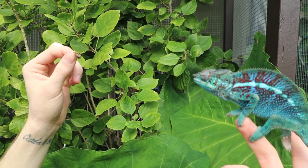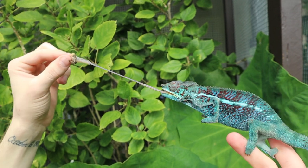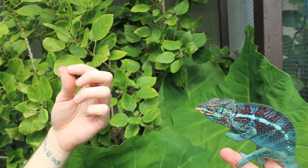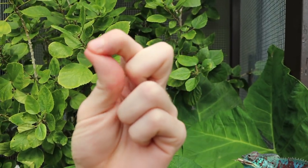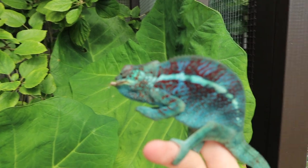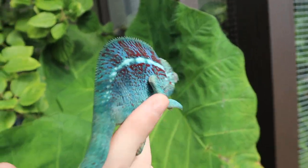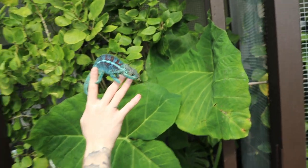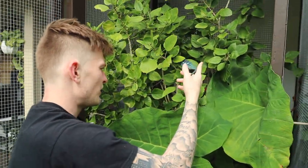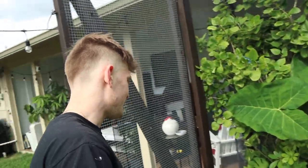He got my finger! And look — chameleon tongues are actually really really sticky, it's not a myth. Look at him, he's just going to sit there with the cricket right up in his mouth, just hanging out. Like I was saying, he is on the darker side — they're trying to get as dark as they can so they can absorb as much heat as possible.